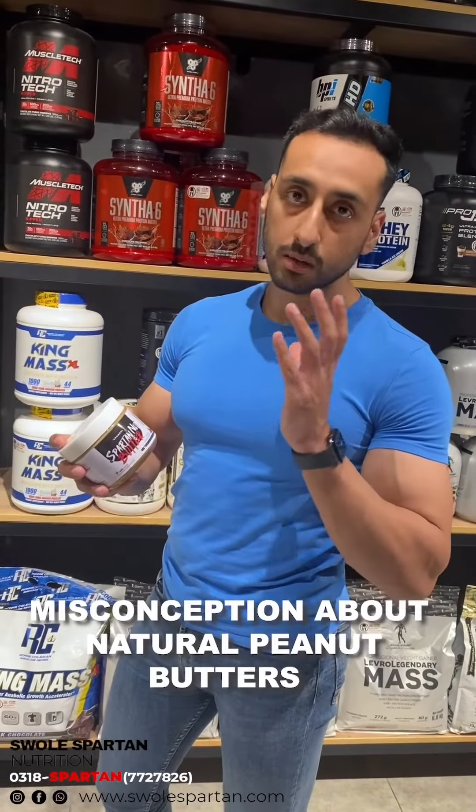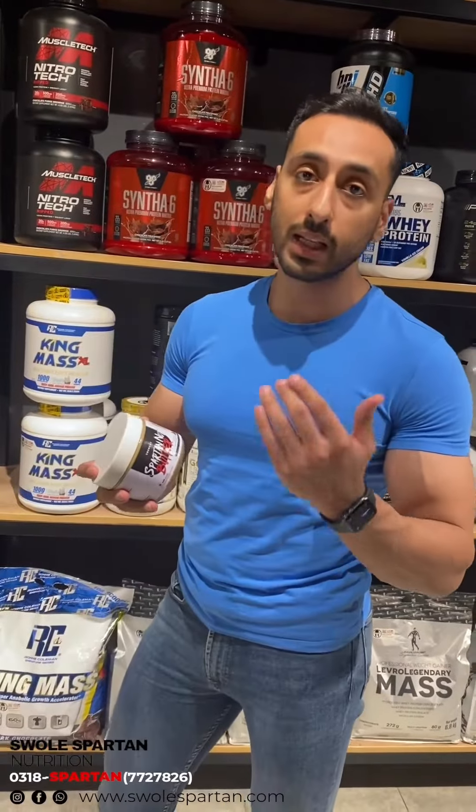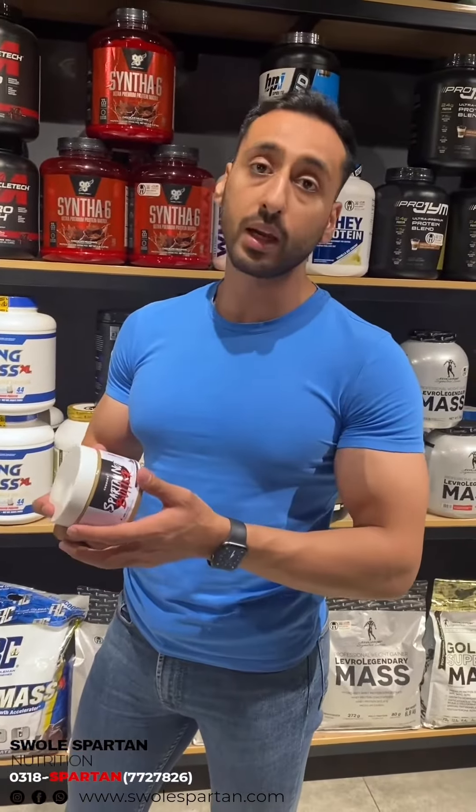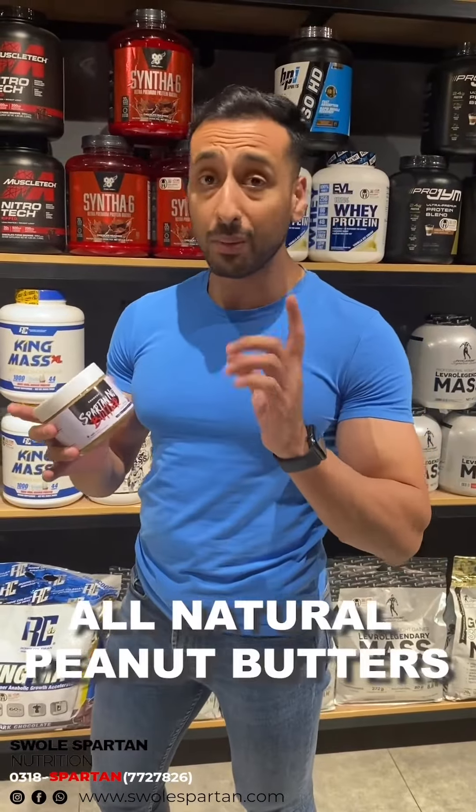A common misconception is that we have a lot of queries — customers are confused because they have to take a normal peanut butter. The peanut butter that we sell is all natural. What does all natural peanut butter mean?